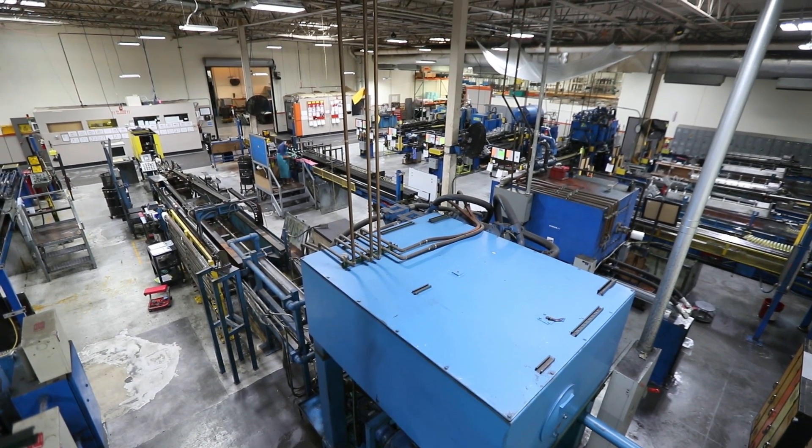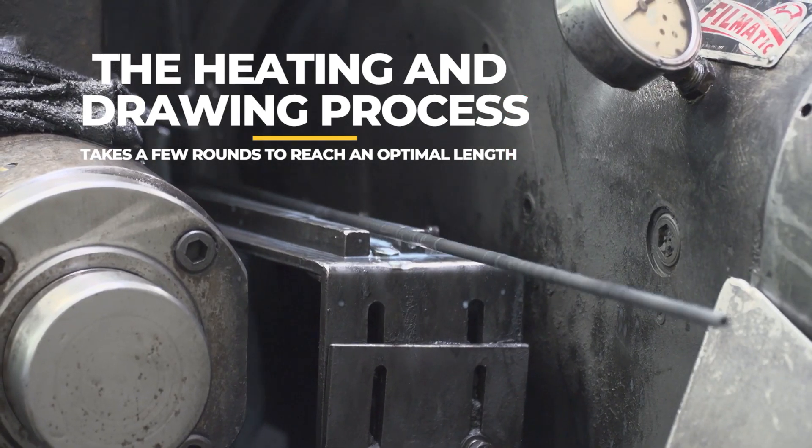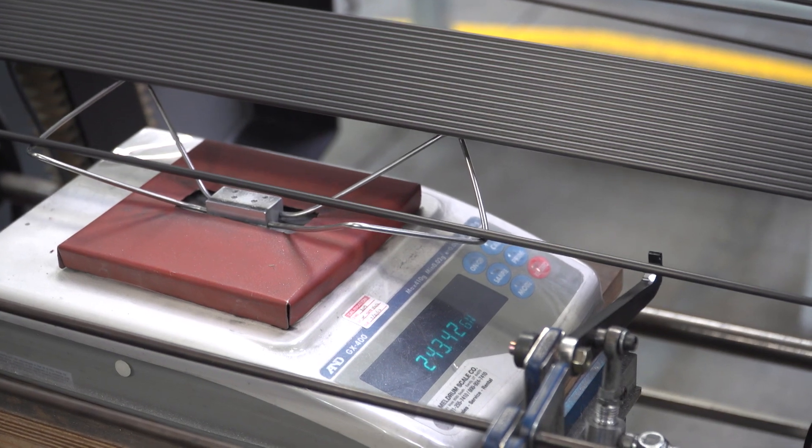They continue to be annealed, continue to be oiled, continue to be drawn to very, very precise parameters. We measure things in grains, not grams, and it's very, very precise.